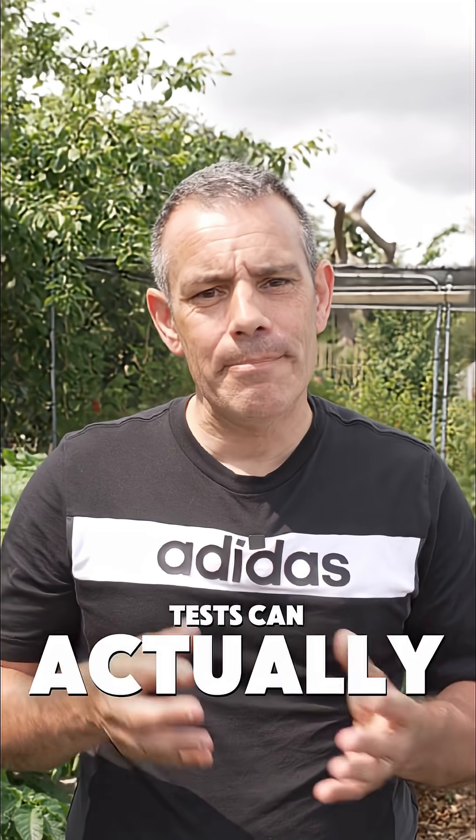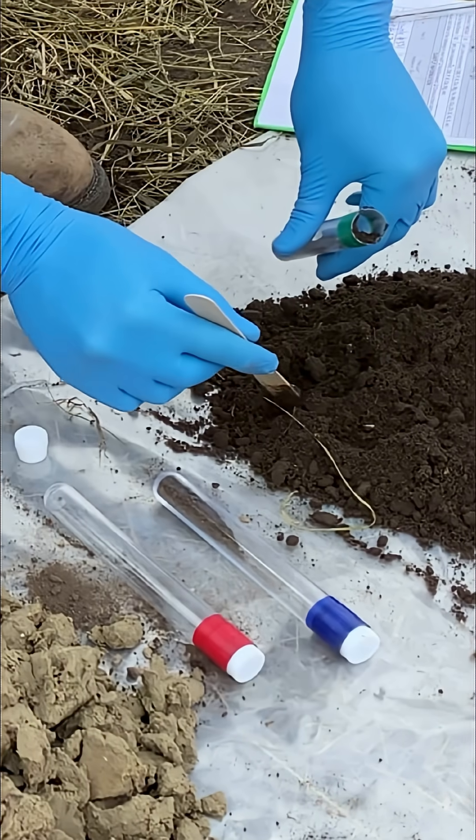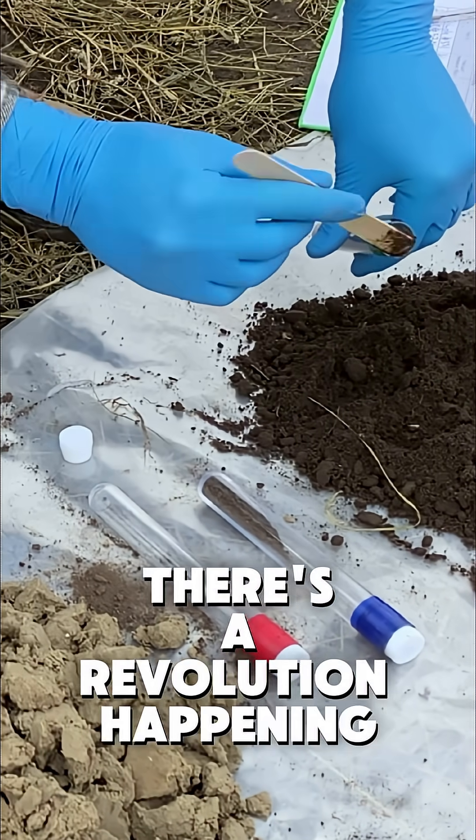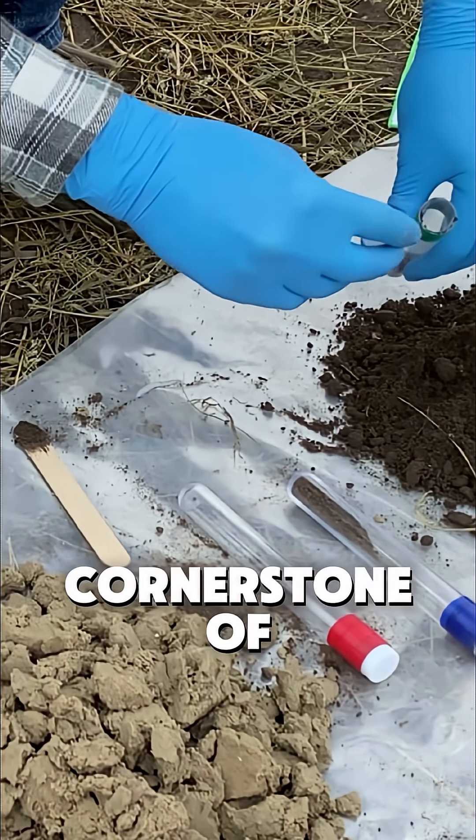Modern soil tests can actually measure this biological activity, not just the chemical components. There's a revolution happening in how we understand soil health, and it's becoming the cornerstone of sustainable growing.